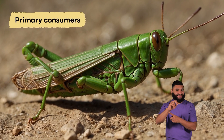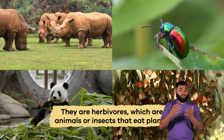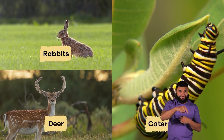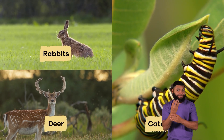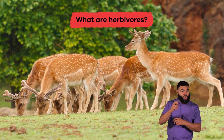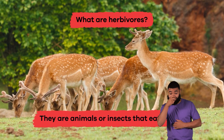Next up are primary consumers. They are herbivores, which are animals or insects that eat plants. Animals like rabbits, deer, and caterpillars eat plants to get the nutrients and energy they need to survive. What are herbivores? Animals or insects that eat plants.